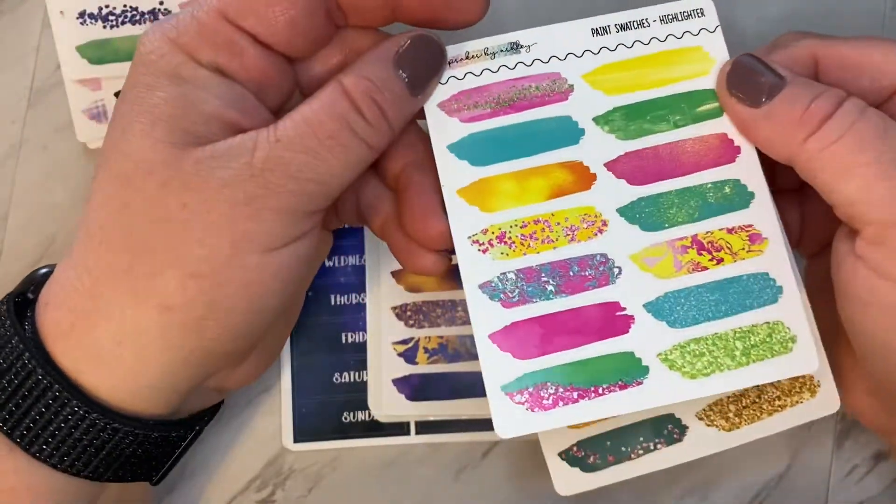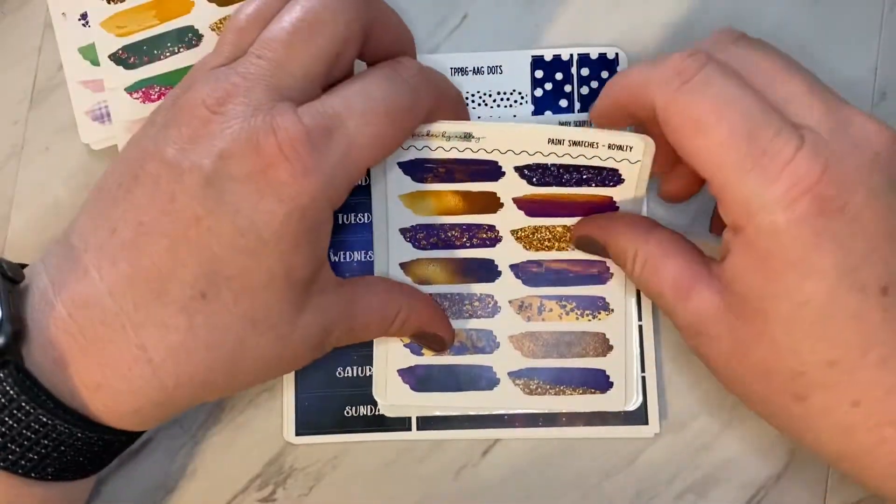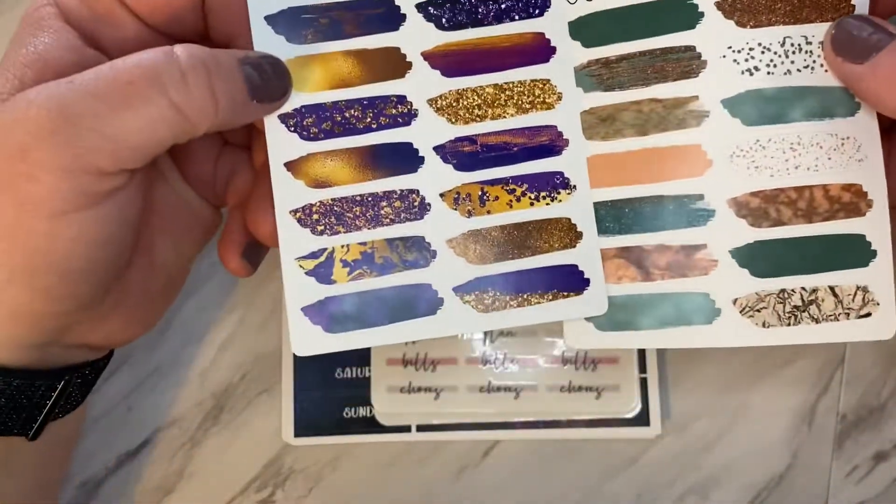This one I thought would be fun for summertime. This one here. And then these two.